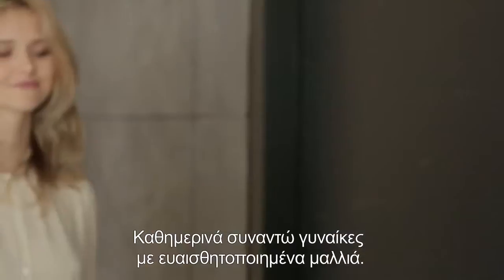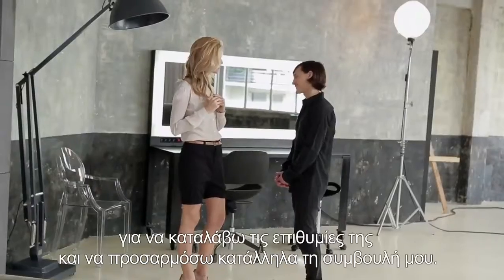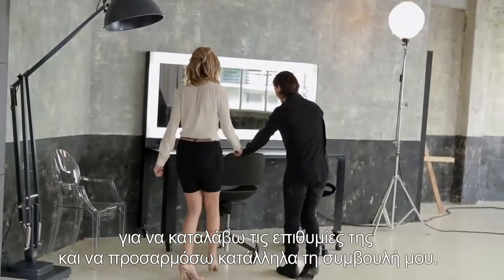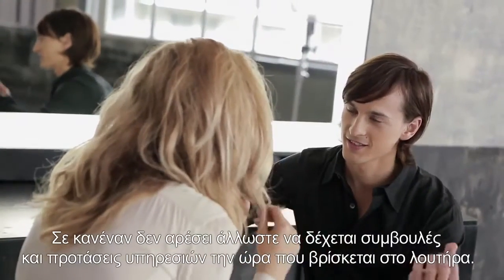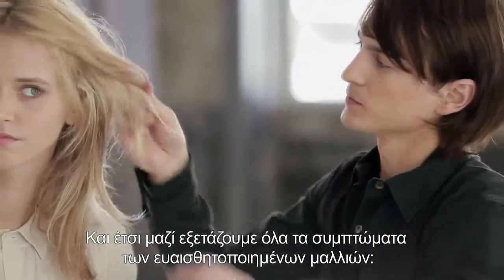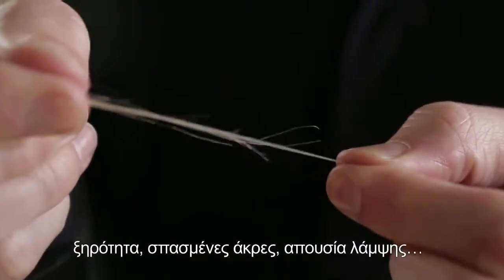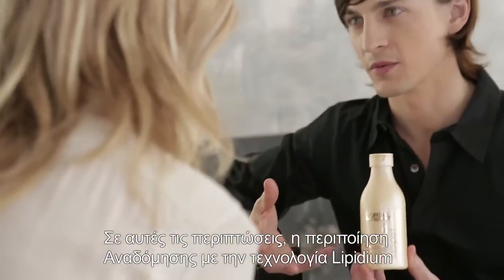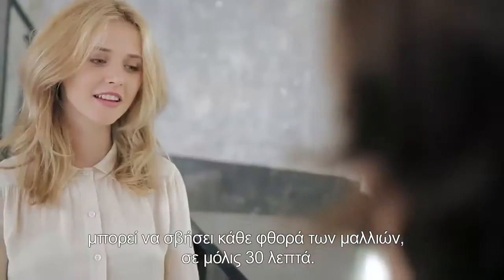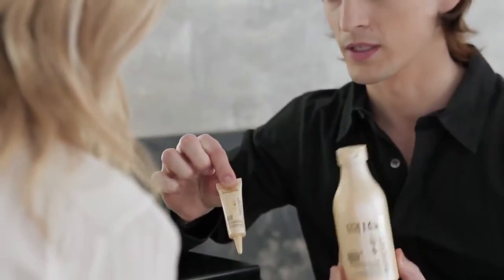Every day I meet women with really damaged hair. I always start with a five-minute chat to get to know their needs and adapt my advice, because nobody likes having services recommended during shampooing. So we track together all symptoms of damaged hair: dryness, split ends, lack of spring. In such cases, the Lipidium Reconstruction Treatment erases all signs of damaged hair in just 30 minutes.